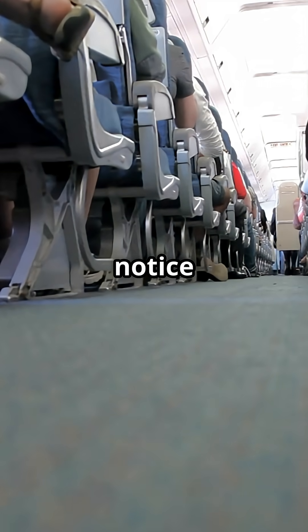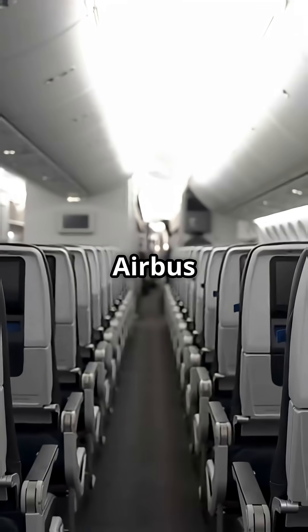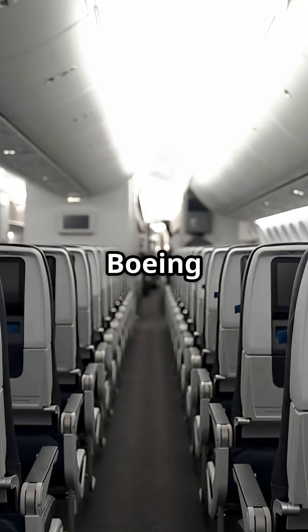Here's a detail passengers never notice, but once you see it, you can't unsee it. Airbus cabin floors look cleaner than Boeing floors, even on the same airline.